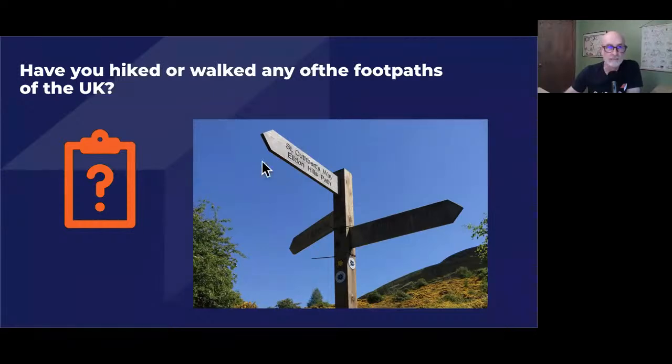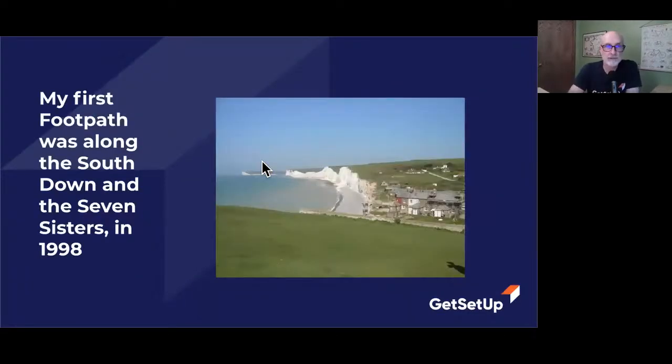My first footpath was along the South Downs and the Seven Sisters in 1998. I didn't have photos of that walk. But 10 years later, I went back and walked it with my wife and son. And we went to this — this is basically the place where we were. This is one of the most iconic and famous spots along the southern coast of England.